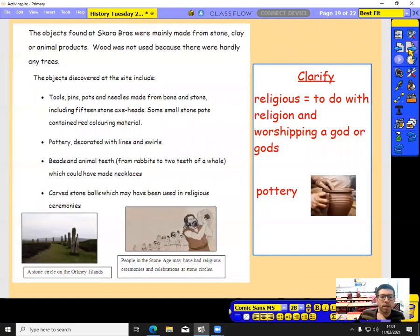The objects found at Skara Brae were mainly made from stone, clay, or animal products. Wood was not used because there were hardly any trees. Objects discovered include tools, pins, pots, and needles made from bone and stone, including 15 stone axe heads. Some small stone pots contained red colouring material. They also found pottery decorated with lines and swirls, beads made from animal teeth including rabbit and whale teeth which could have been necklaces, and carved stone balls which may have been used in religious ceremonies.